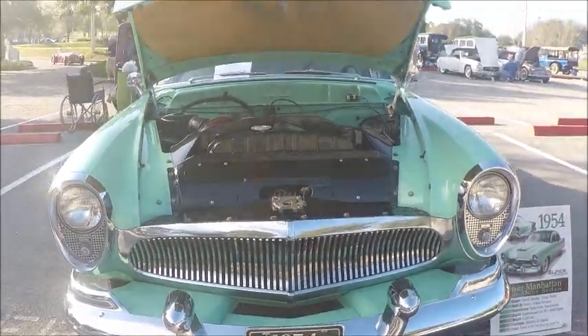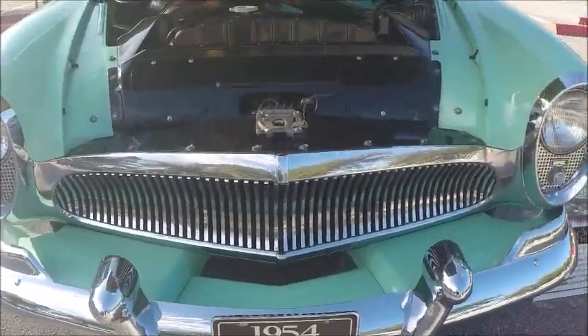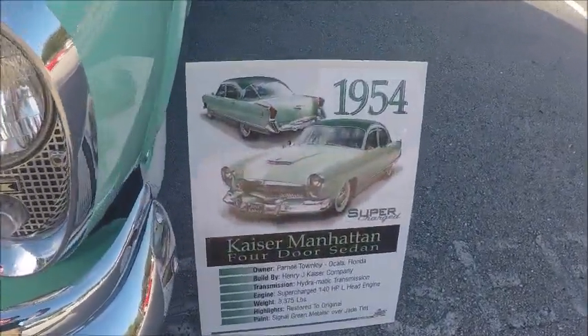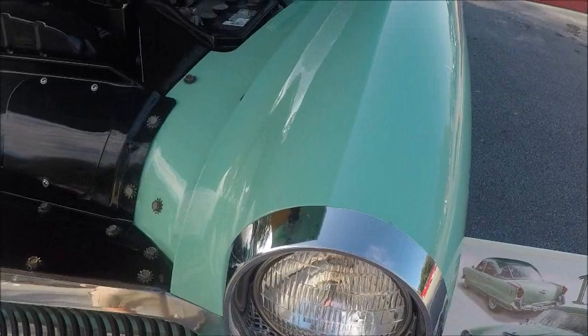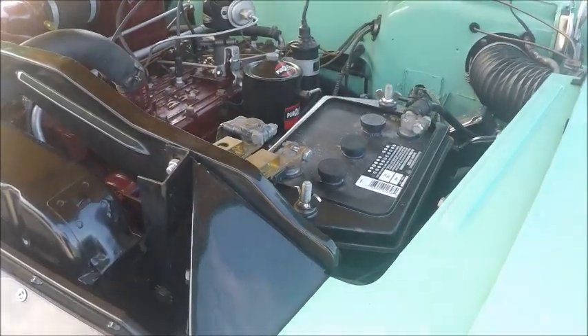This is a 1954 Kaiser Manhattan four-door sedan. It is supercharged and raised the horsepower from 118, which was a little bit leisurely, to 140. That was fairly respectable, but the Kaiser was a pretty heavy car.